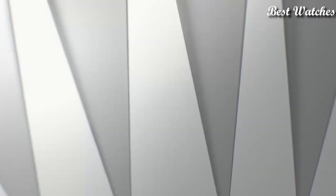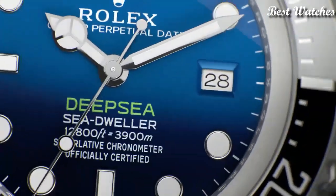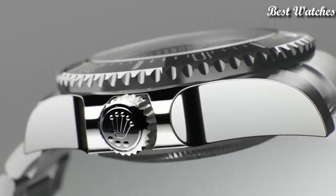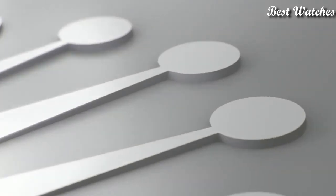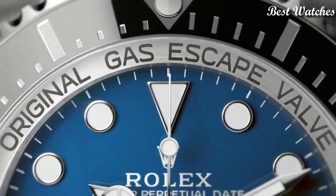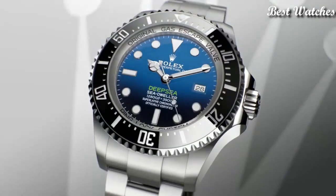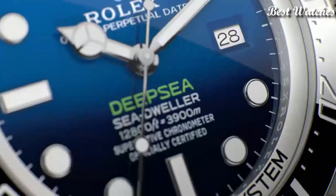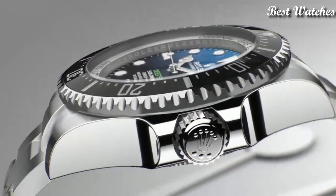Shaped hands and dot hour markers. Dial type analog, automatic movement, scratch-resistant sapphire crystal, screw-down crown. Case size 44mm, Oyster lock clasp, water resistant at 3,900m. Functions: date, hour, minute, second. Chronometer, Swiss made.